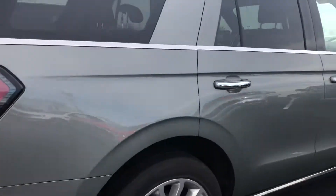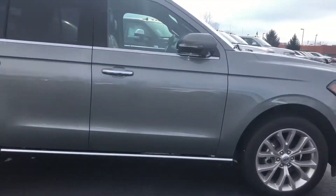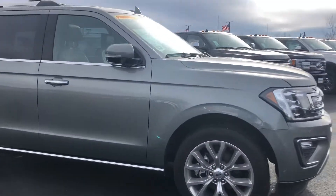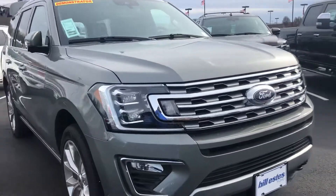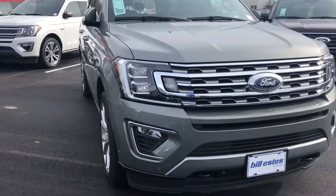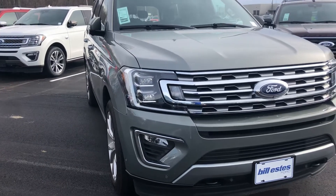This is the 2019 Ford Expedition Limited. We're here at Billsis Ford in Brownsburg, Indiana. Contact information is 317-852-2231.